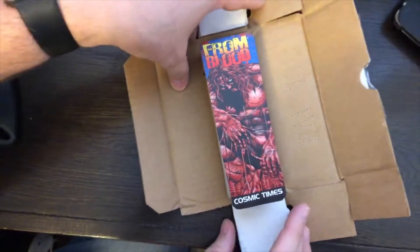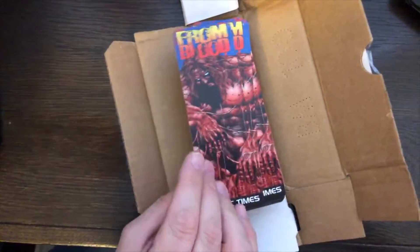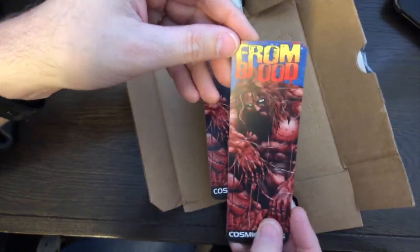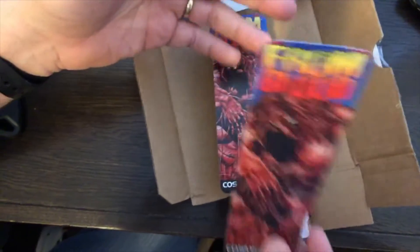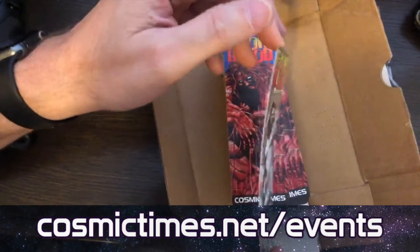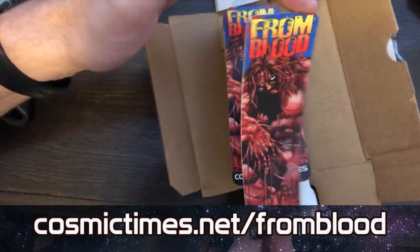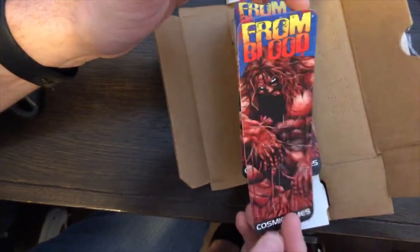We won't have From Blood at the show yet because it's still at the printers. Hopefully we'll have the books in hand and ready to ship, but we're not gonna have them at a show until we ship out the Kickstarter rewards — and they're all getting this awesome bookmark. Find out more at cosmictimes.net/events or cosmictimes.net/fromblood.